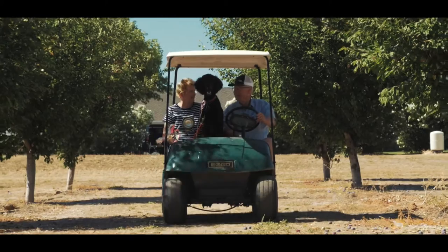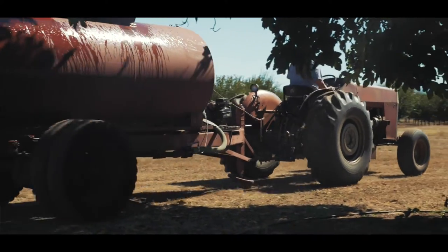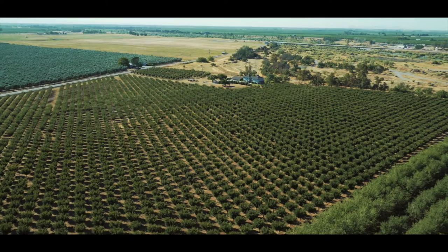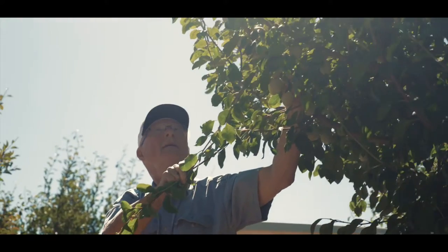We've been here since 1982. We moved into the house and started off with just a bare field, planted these prunes, and built the house. This is actually the second generation of prune orchard — we replanted starting in 2004. These trees that you see right here are 7 to 8 years old now and they're just starting to come into some decent production.